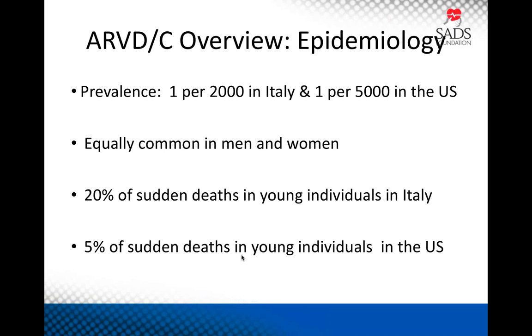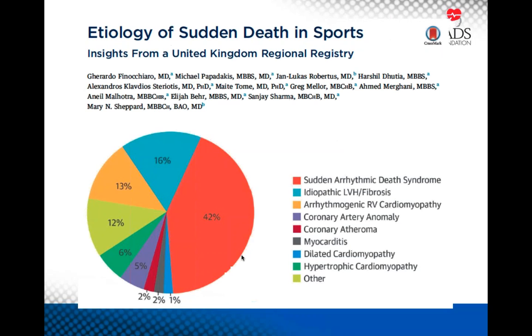To put this in context, hypertrophic cardiomyopathy occurs in about 1 in 500 individuals, so one could argue this disease is one-tenth as important. But if you look at data from a recent U.K. study on sudden cardiac death in sports, 13% of deaths were caused by ARVD shown in orange, compared to hypertrophic cardiomyopathy in green — twice as many sudden deaths were caused by ARVD. So although it's a far less common disease, it's a far more lethal disease than hypertrophic cardiomyopathy.